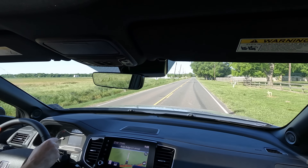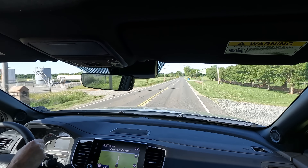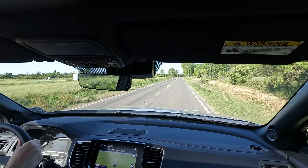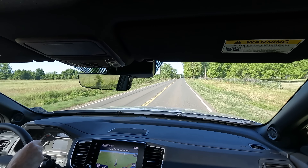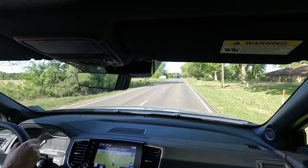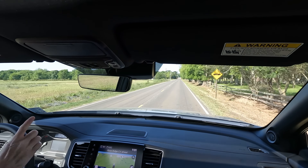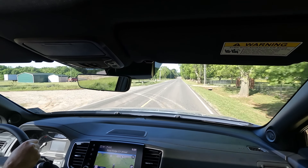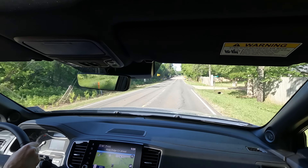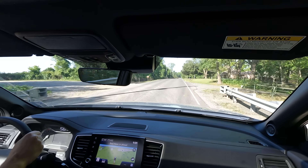Overall, it's always an enjoyable experience to drive the Ridgeline, thanks to its smoother-than-typical ride quality for a truck. The interior is comfortable, I like the way it handles, and the technology, while not the absolute latest from Honda, is still just as effective. It's easy to learn and easy to use — you don't have to be scared of it.